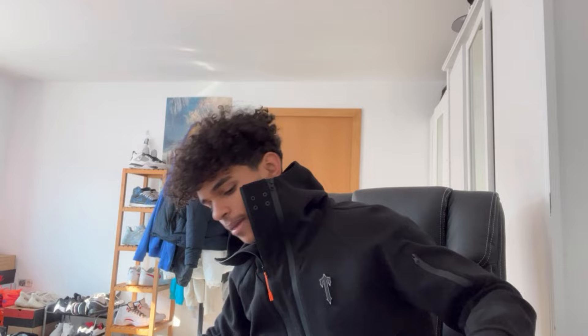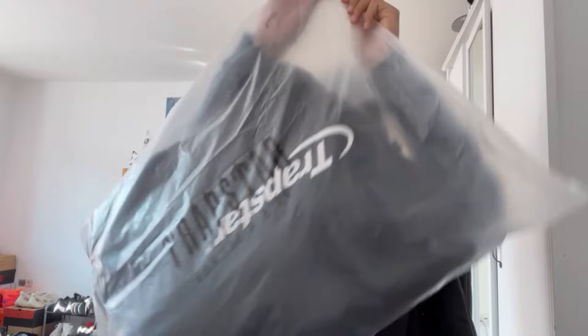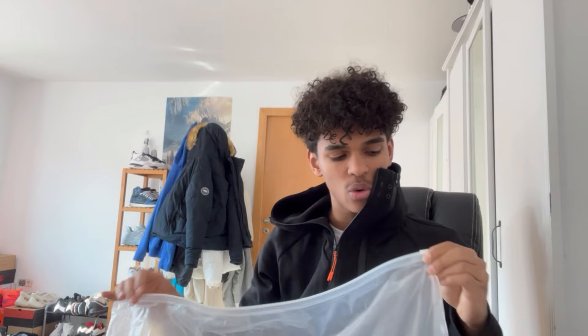It still comes in a good bag — it's ripped here but it doesn't matter. It comes in a nice bag with the Trapstar branding right across it. Usually they just give you a simple plastic bag you can throw away, but this is nicer.